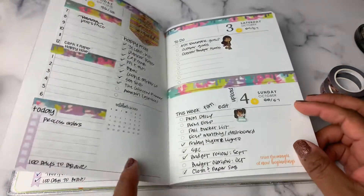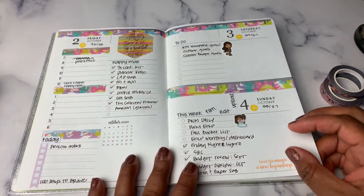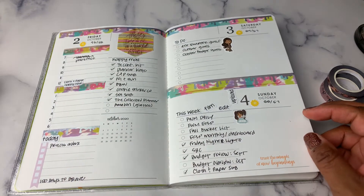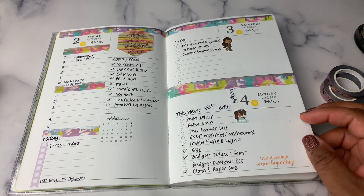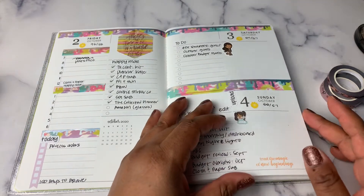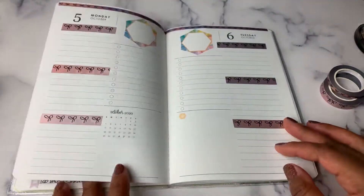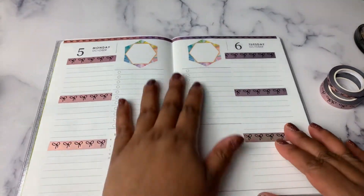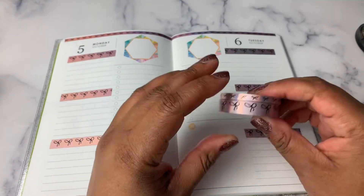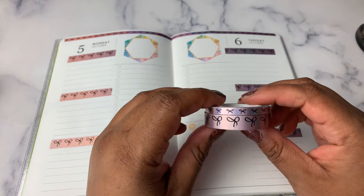We were in the hundreds temperature-wise, so it's hard for me to get into using fall and winter-like colors because I live in California and we just sort of don't have fall upon us yet. I use this planner primarily for my lists and to keep track of daily related tasks.